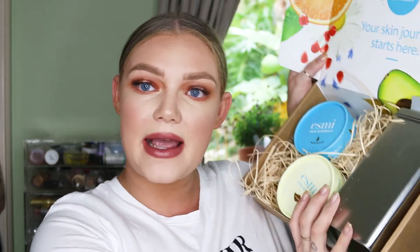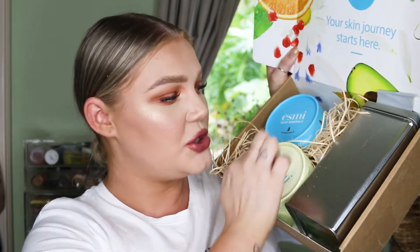I was also very generously sent a lovely package from Esme Skin Minerals, which I love. I've got all of their serums and oils — they're beautiful. I didn't want to throw away the box just yet because I wanted to show you guys how it came. It came with their two new masks, which I am so excited about, and they also sent through a box of green tea, which was really lovely.